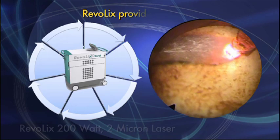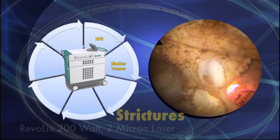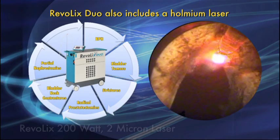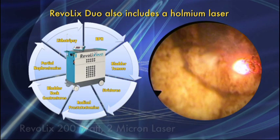The Revolix provides a solution not only to BPH, but also to bladder tumors, strictures, radical prostatectomies, bladder neck contractures, and partial nephrectomies. In addition, the Revolix Duo includes a holmium laser, along with the 2-micron, allowing surgeons the ability to perform lithotripsy from the same device.